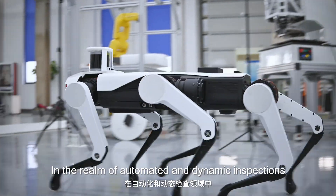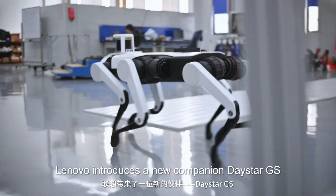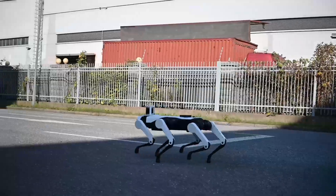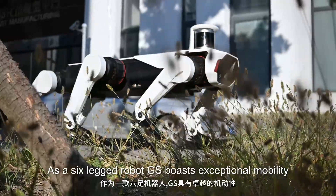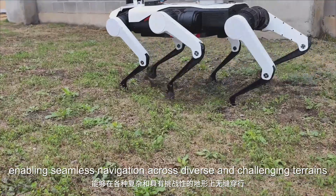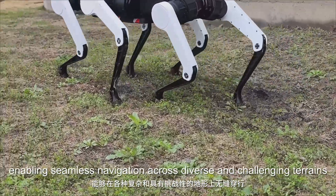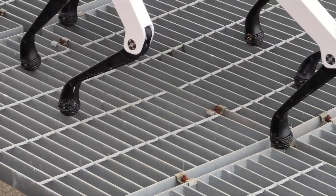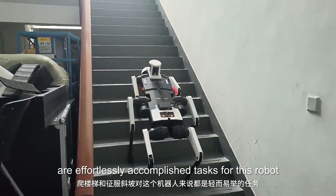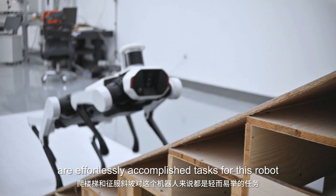In the realm of automated and dynamic inspections, Lenovo introduces a new companion: Daystar GS. As a six-legged robot, GS boasts exceptional mobility, enabling seamless navigation across diverse and challenging terrains. Climbing stairs and conquering slopes are effortlessly accomplished tasks for this robot.